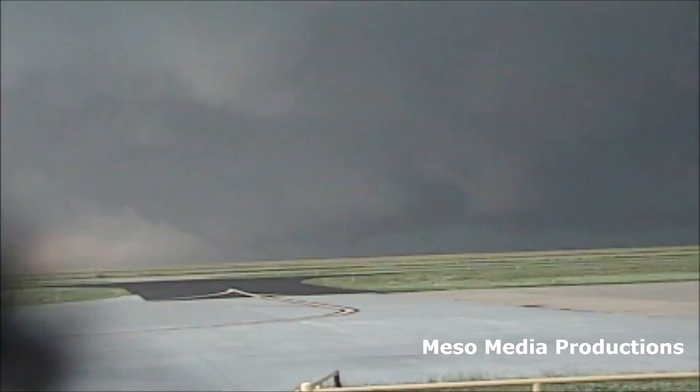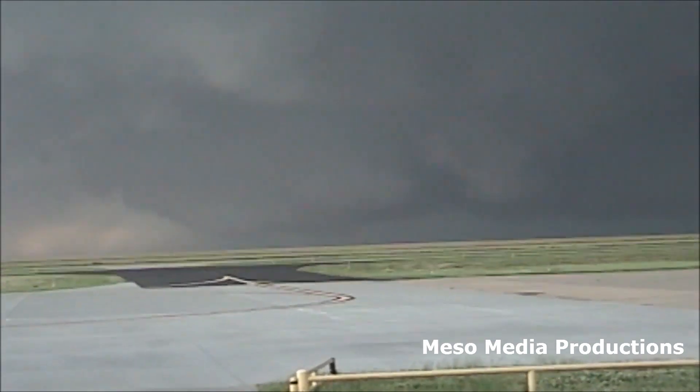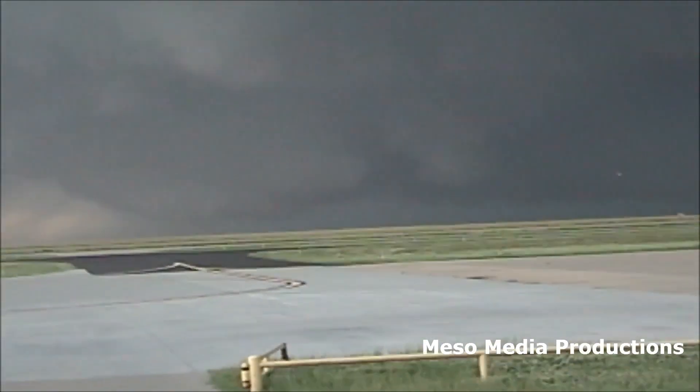There it is! There it is — you can see it touching down.